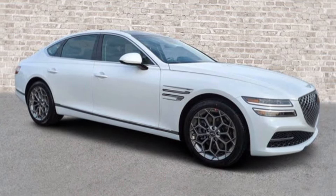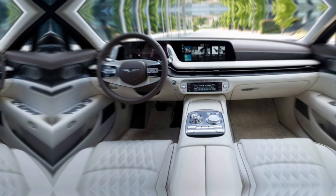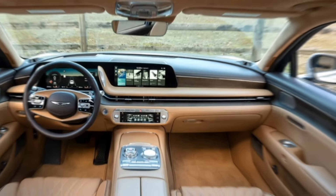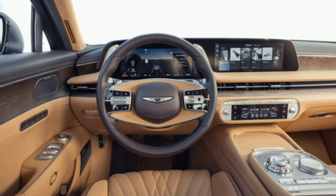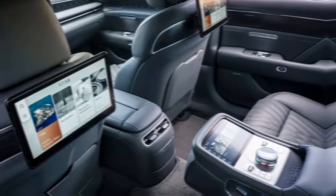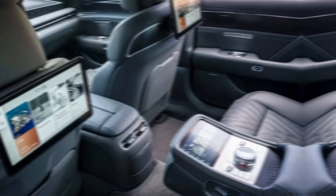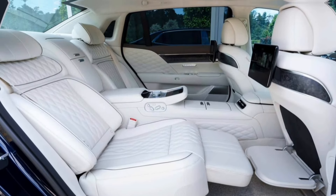The G90's cabin is a sanctuary of opulence. Nappa leather practically covers every surface, while genuine wood trim adds a touch of warmth. The seats are like thrones, offering massage functions and adjustable bolsters for ultimate comfort. Technology takes center stage too — the panoramic touchscreen is intuitive and responsive, while the digital gauge cluster keeps you informed in style. And let's not forget the panoramic sunroof that floods the cabin with natural light.